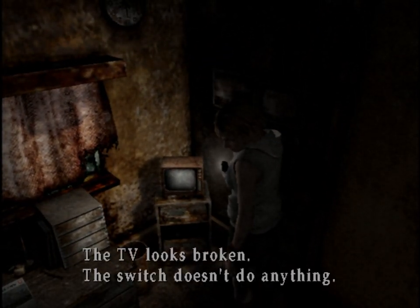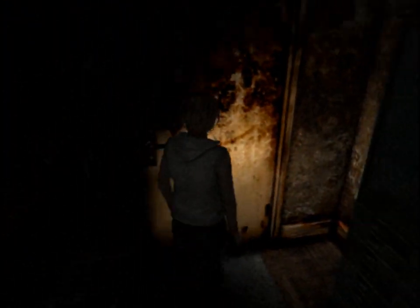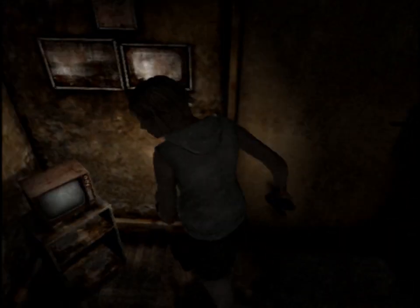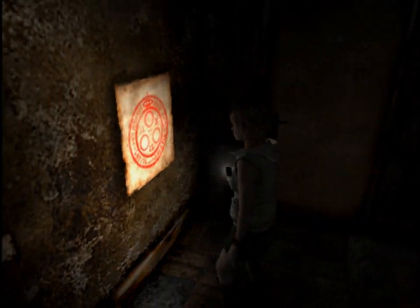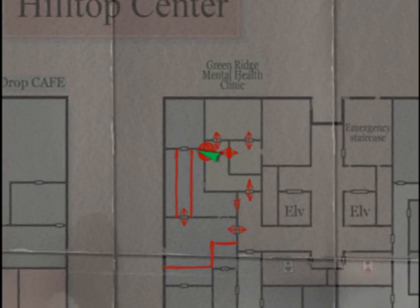TV looks broken, switch doesn't do anything. I don't think I'll go in this room — that weird guy's in there. Okay, so that's it for the mental health clinic. Time to check out the rest of this floor.